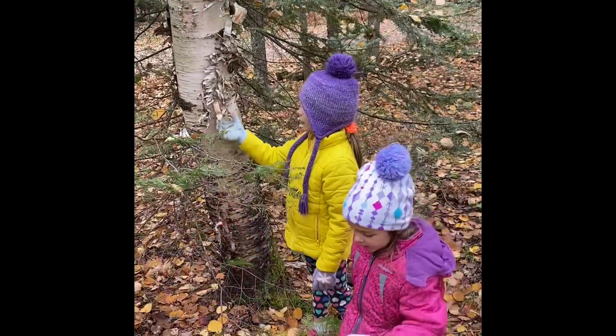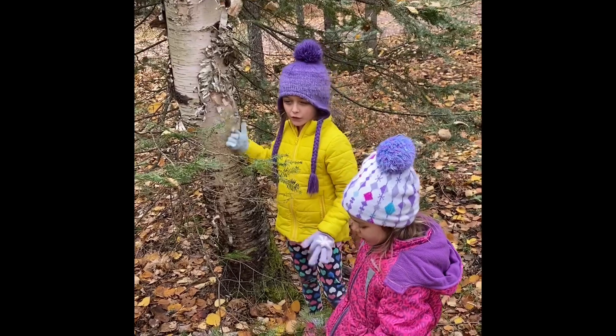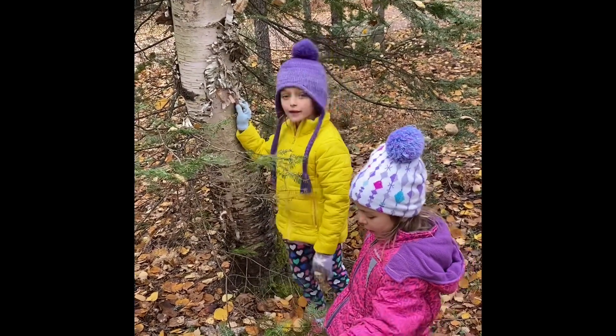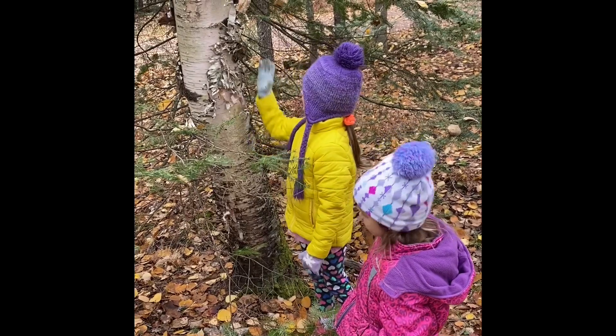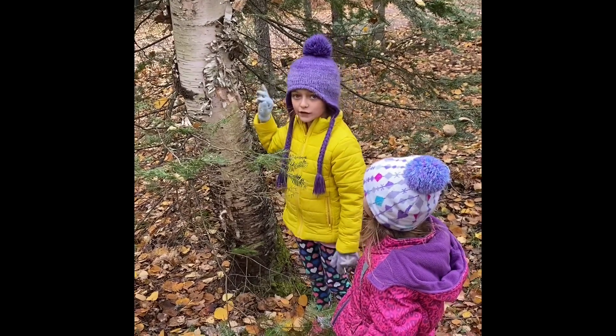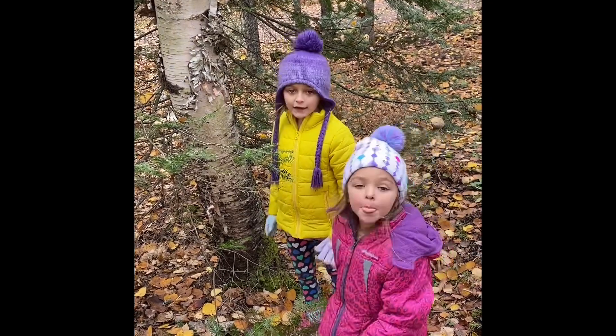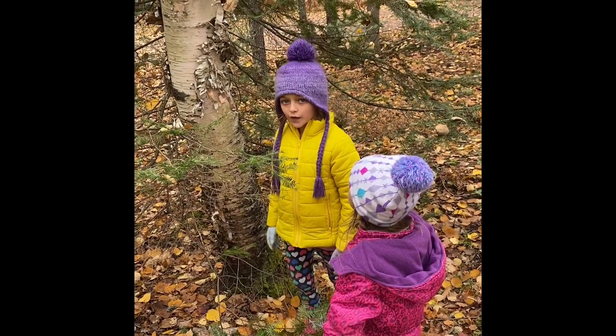If you're ever lost, like this trick we showed you, and you can't find home still, and you need to keep warm — birch bark is the best way to start your fire. And it even has a source of food, like chaga.